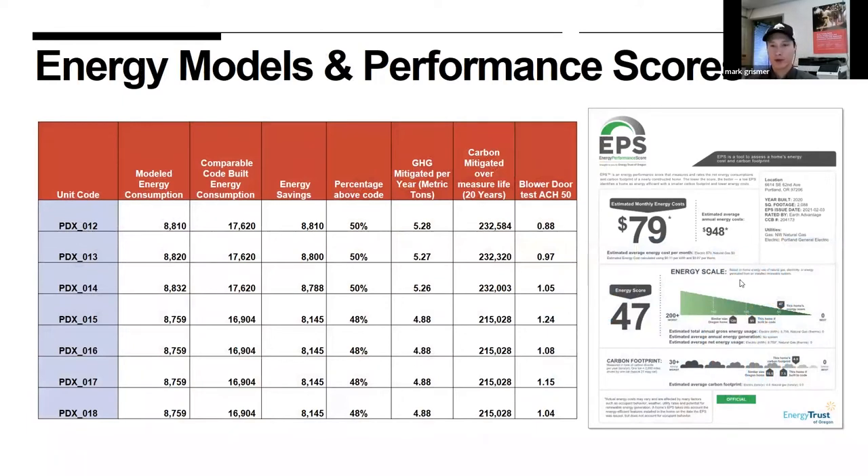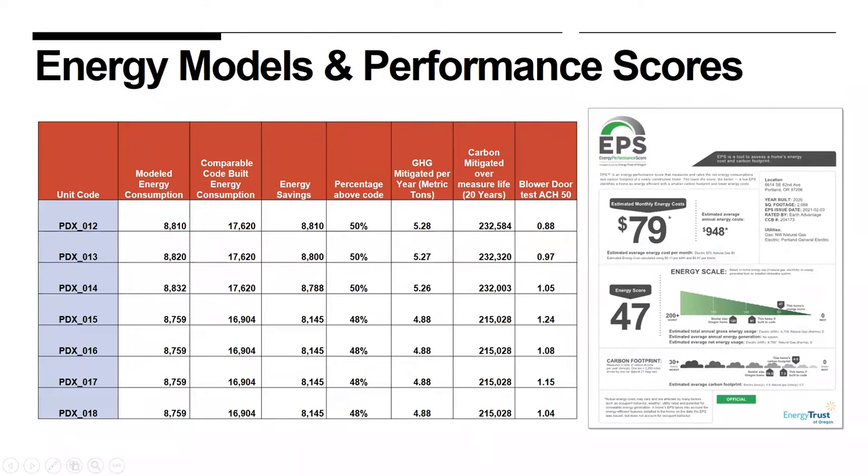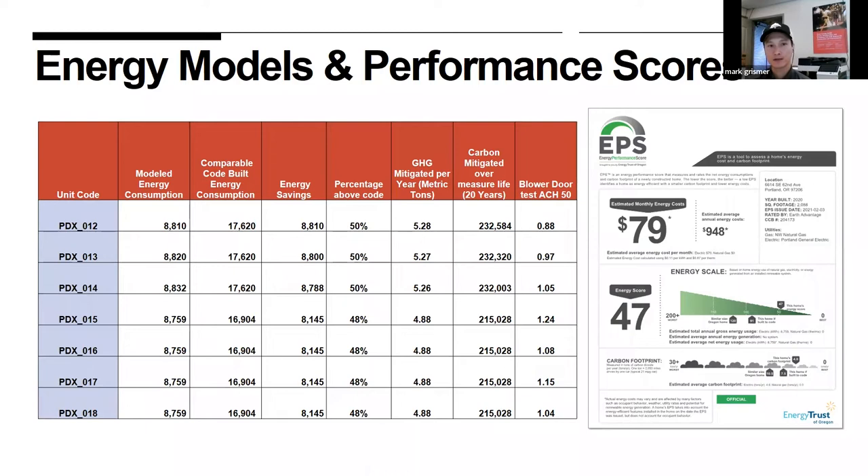Energy performance scores show we're about 50% more efficient than the average code-built home at time of rating, using significantly less electricity and mitigating greenhouse gas and CO2. Our blower door test scores ranged from a low of 0.88 ACH 50 — which we're very happy with — up to 1.24 on the highest end. Even at the higher end, it's still possible to achieve net-zero-energy-ready status.